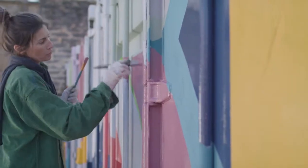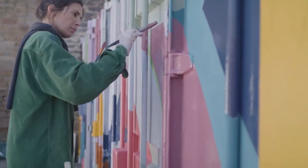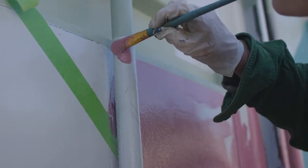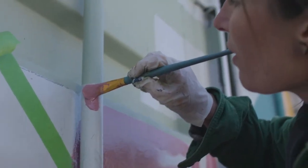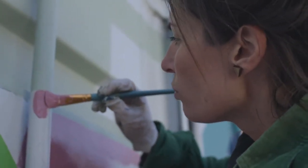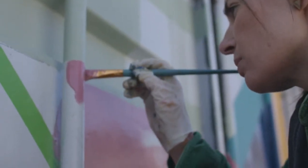Hopefully one more week to go and we should be finished. There's something really satisfying about going around these rods — getting the colours to meet up.